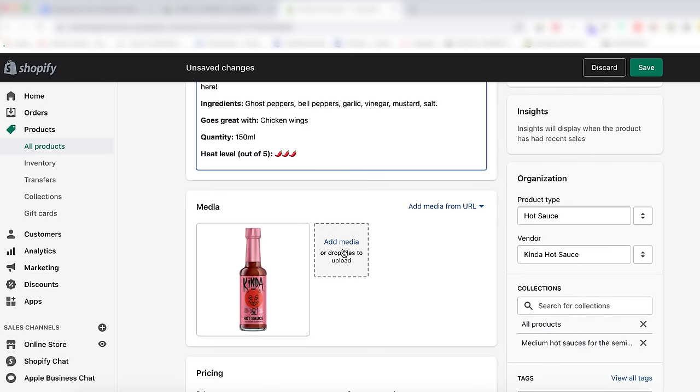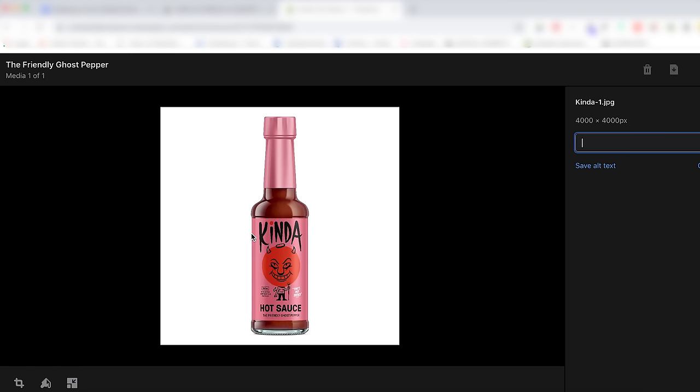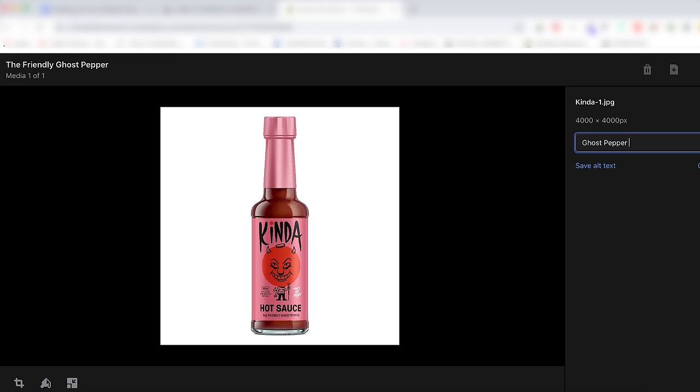Add photos of your product — product photos convey quality and trust and help the customer imagine owning your product. Show your product at all different angles so customers can get the feeling of seeing it in person. Include closeups so customers get a feel for color and texture, and also add videos and photos of someone actually using the product. The more information you give the customer, the more confidence you'll instill. The featured image is shown across your site — on collection pages, the cart page, your homepage, and checkout page. Once you add an image, click on it and edit the alt text. Alt text helps those who can't see understand what's in the image, and is also used by Google to understand the photo so it can appear in image search results. Keep your alt text to 125 characters or less and be descriptive.